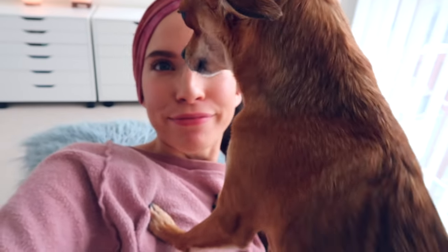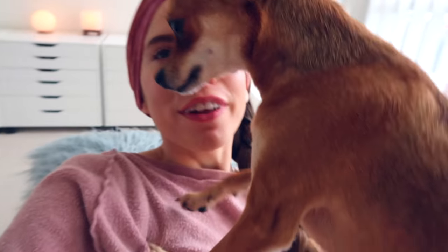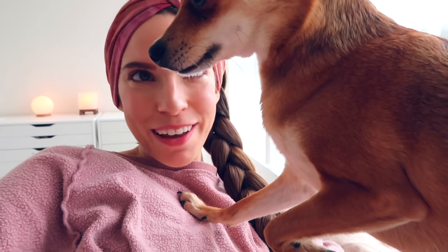Who's the good boy? Are you gonna let me film?